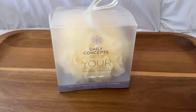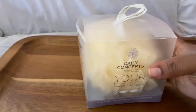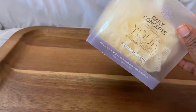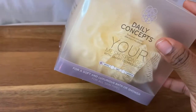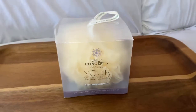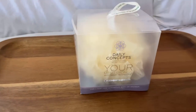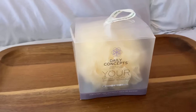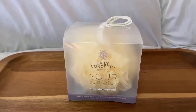The next thing I got was the Daily Concepts mesh daily mesh sponge. I really love this brand, so I decided to get the little loofah sponge — it's the gentle one. I'm really happy to have this. I already have the back scrubber, the exfoliating washcloth, the dry brush, and a towel wrap, so I just love this brand. I got this for five dollars.